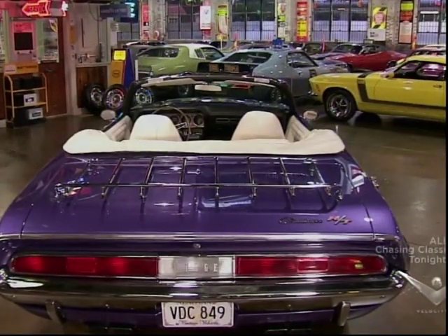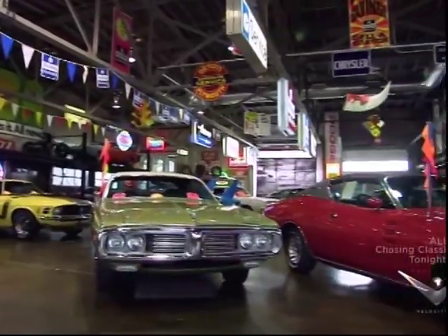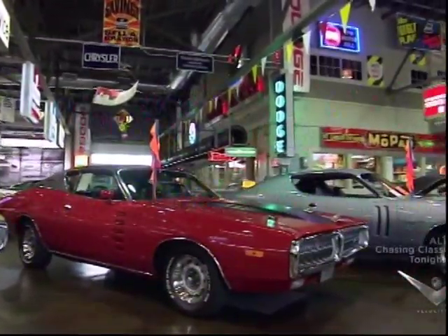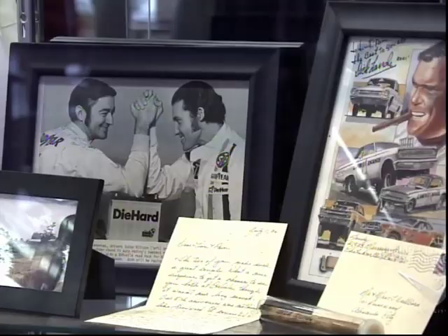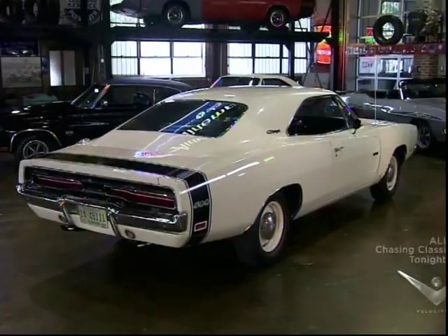This Challenger is but one of the many cars on display at the Wellborn Muscle Car Museum, one of the country's premier muscle car collections, along with signage and ephemera from the period. As you might imagine, for Tim Wellborn, it's like the muscle car era never ended.